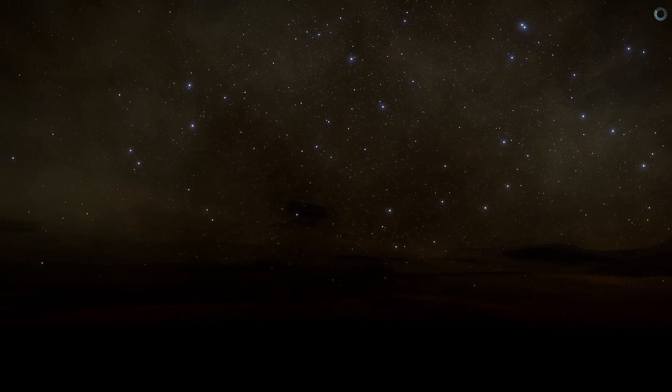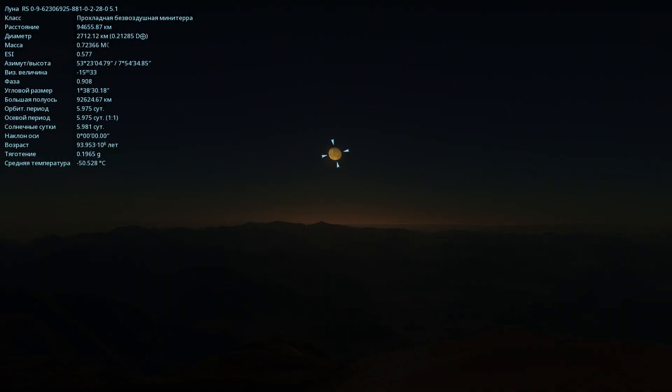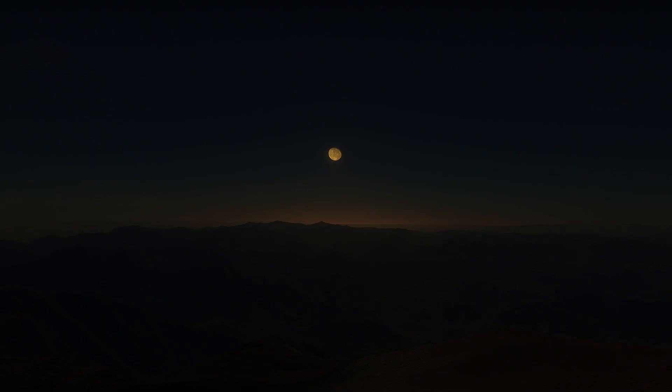I waited until it was deep night. Now the view of this galaxy has become even more mesmerizing. But if you look again toward the edge of the universe, it's just pitch black here — not a single star, not a single galaxy, not a single planet. But this particular planet has one very large moon, which is quite close to the planet indeed. Its diameter is 2712 kilometers. And this moon gives the planet its own unique charm. The view here is simply magical.